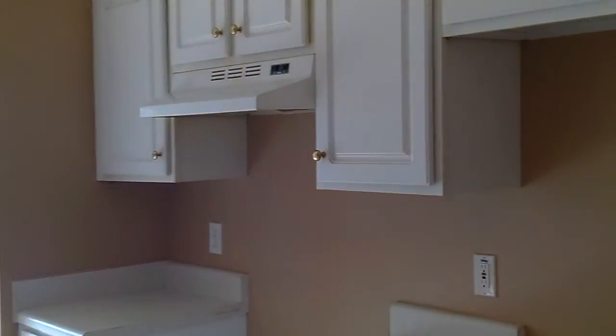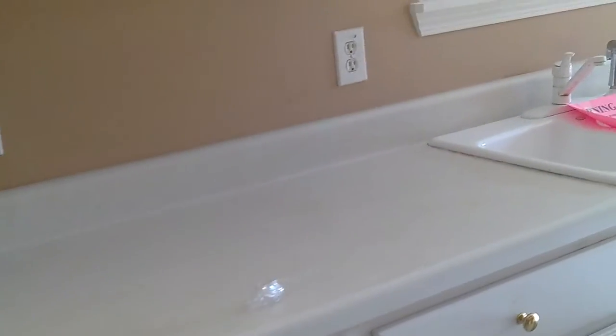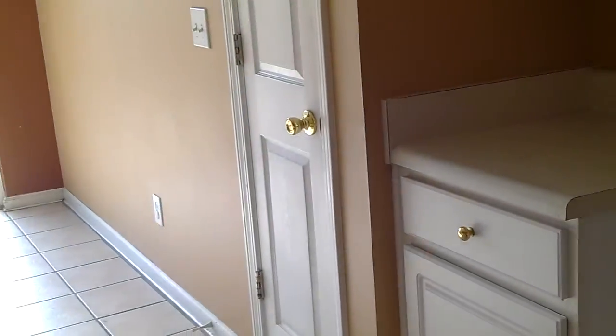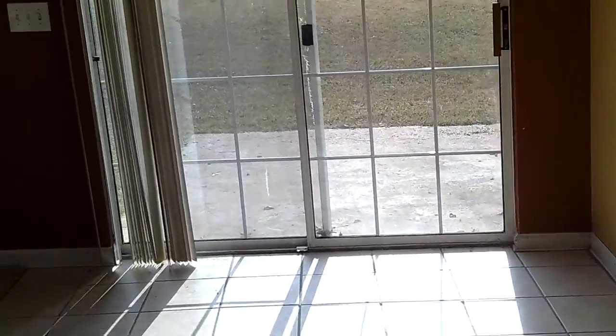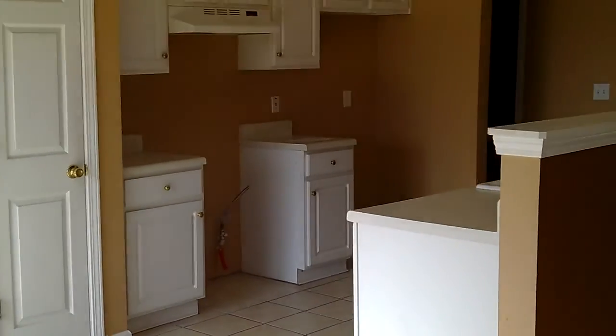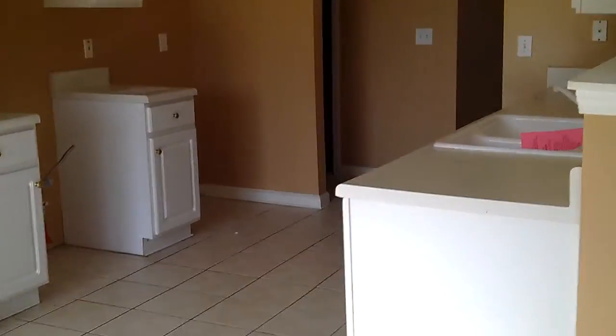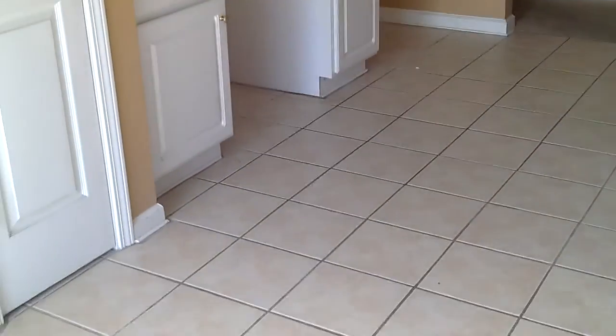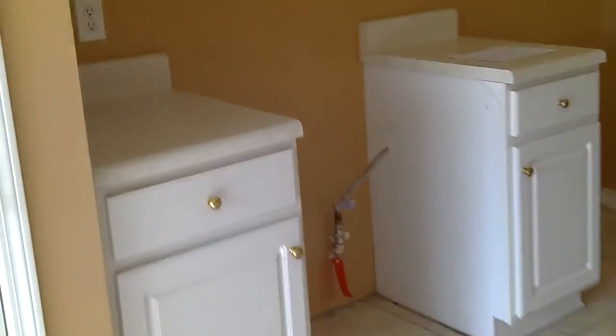In the kitchen, cabinets definitely need to be cleaned — probably go ahead and change the hardware — but the countertops and cabinets themselves look great. We have tile floor both in the eating area and through the kitchen, so we have some nice longevity there. Do need to put all the appliances in. This is a gas house.